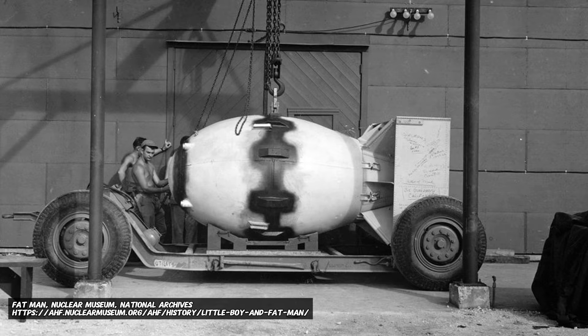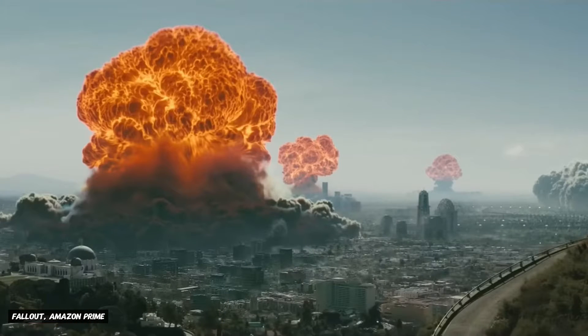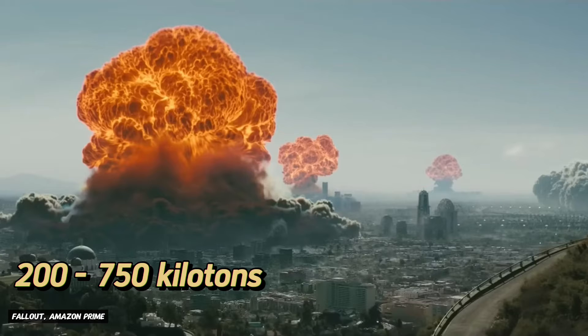The atomic bombs used in World War II had a yield of between 15 and 20 kilotons. The most common modern-day thermonuclear weapons in the world's arsenal have a yield of about 100 kilotons. According to the Vault Dweller's Survival Guide, the standard weapons used in the Great War had a yield of about 200 to 750 kilotons. Now when a thermonuclear weapon is detonated, a series of highly energetic nuclear reactions take place, resulting in a massive release of energy. The primary stage of a fusion bomb is actually a fission reaction, because it's the only way to generate enough heat and pressure to initiate a fusion reaction.